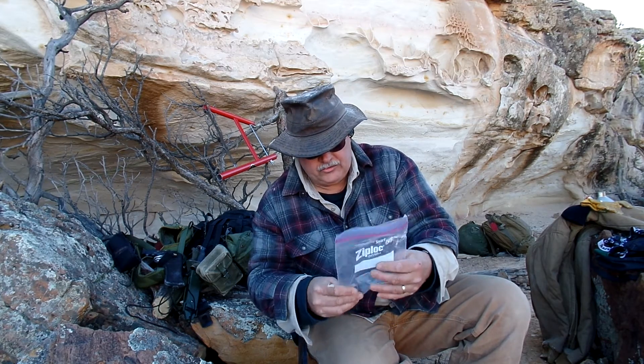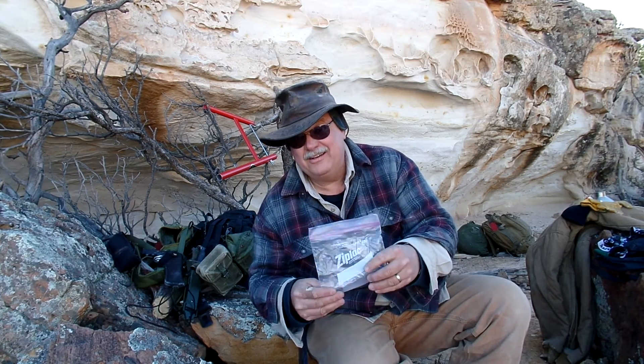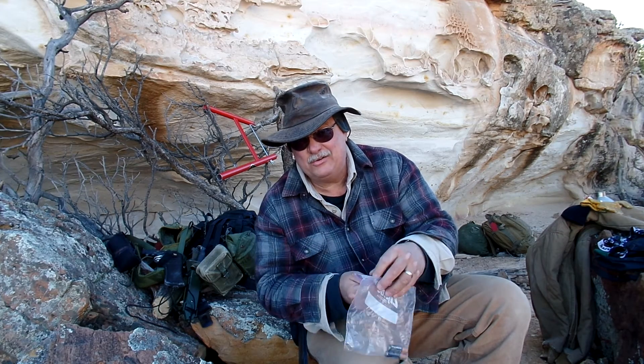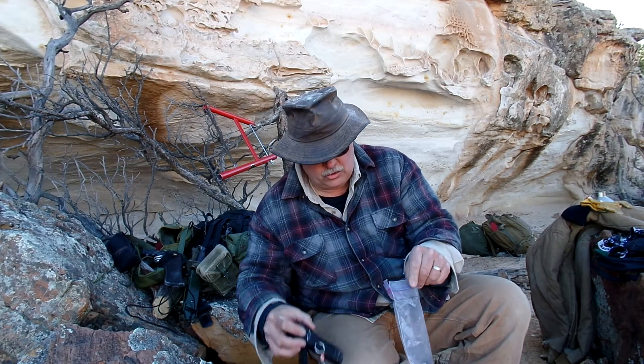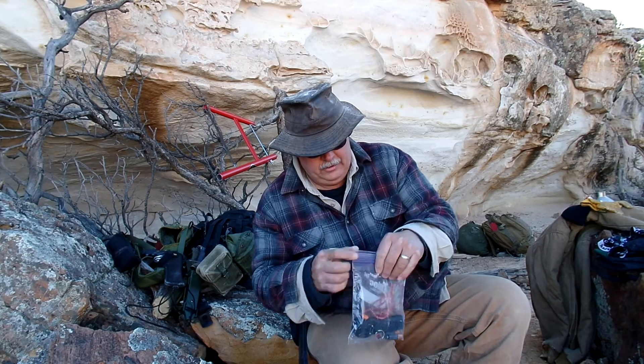I've got some toys from back in the 60s that got a little ruined because I left the batteries in them when I was a little kid. Come back 30 years later and they've got corrosion. If you store your batteries separately, at least you won't have the corrosion problem in your flashlight or in your electronics.